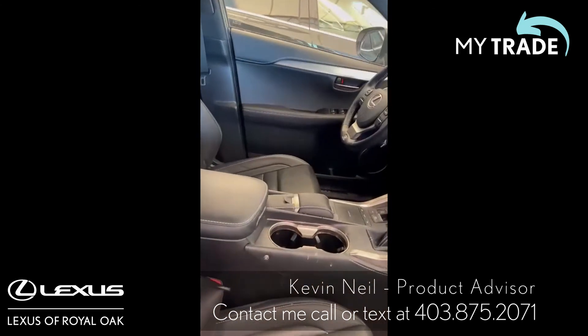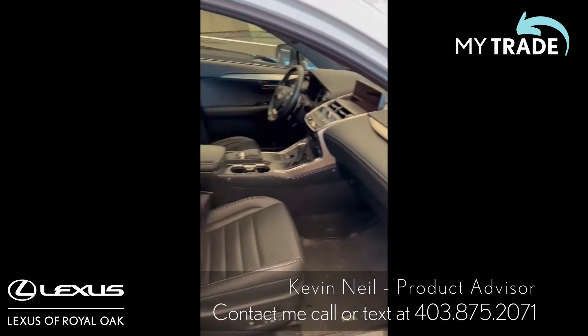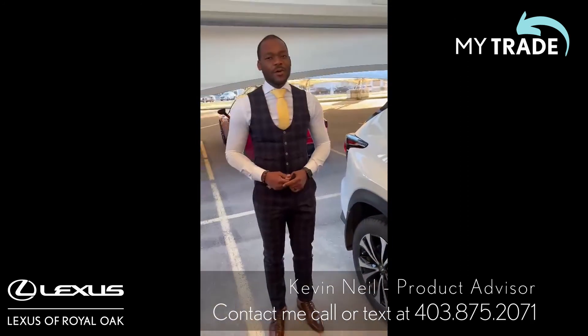Heated and ventilated seats, heated steering wheel and parking sensors as well. Come on down to Lexus Coral Oak and I'd love to show you more.